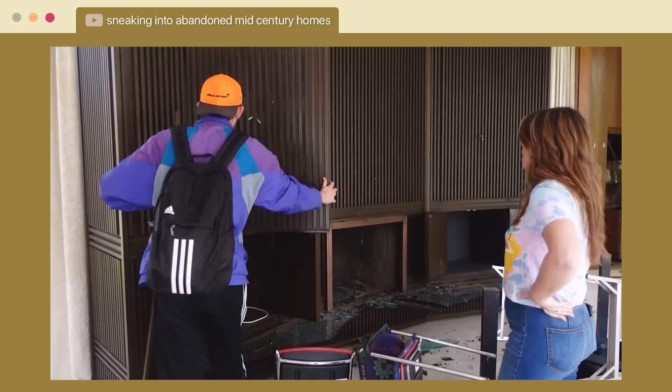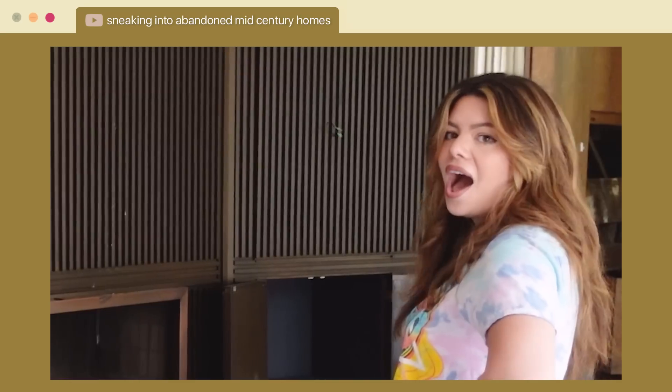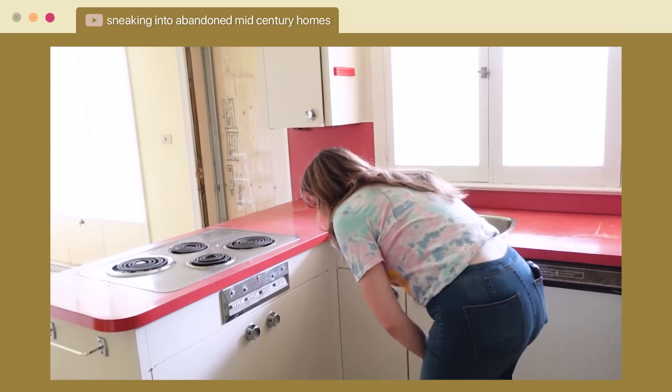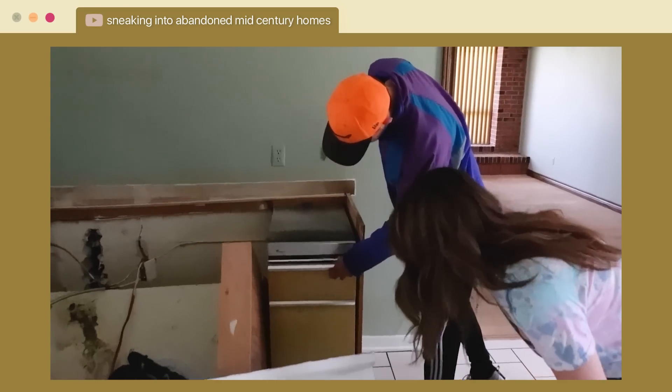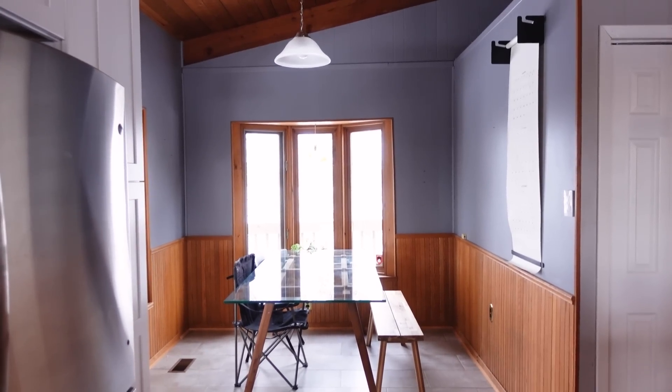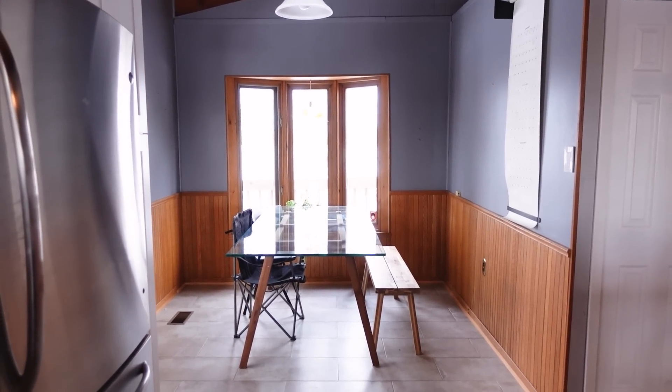One feature about mid-century homes that I really love and want to implement more is the idea of built-in furniture — designs that feel like they're really a part of the house, almost like structural features. If you saw the video where I toured abandoned mid-century mansions, a lot of things I saw in those homes are built-in features. That's essentially the direction I want to take this dining nook: instead of free-standing table and chairs, something more like a dining booth that fits in this very defined corner of the kitchen.